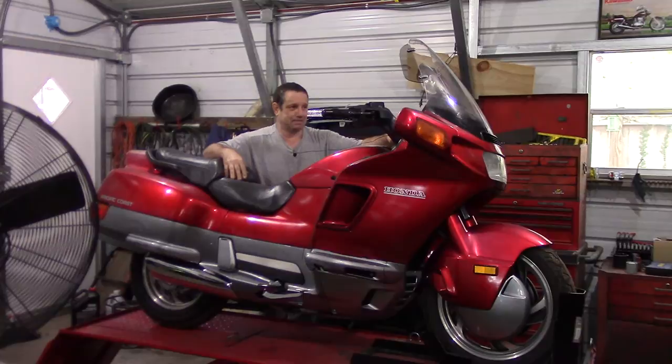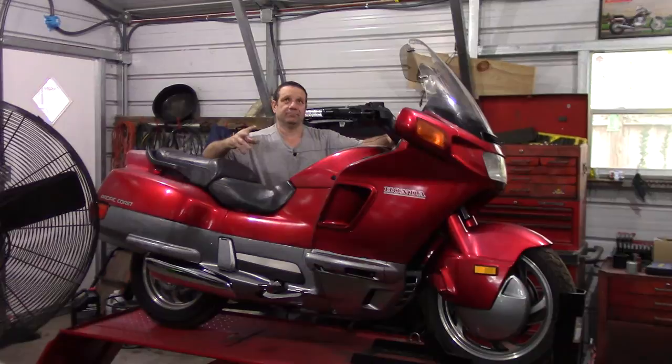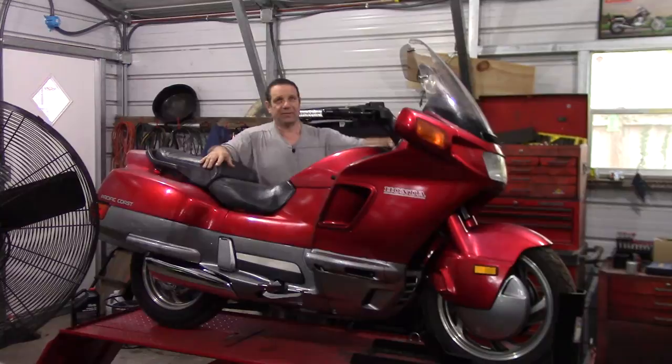I picked it up for $1,500. They wanted $2,500, and the NADA motorcycle guide says it's worth between that range. I saw one recently that a motorcycle dealer had — they wanted $3,000 for it and it had 108,000 miles on it. It was in beautiful shape, but so is this one.